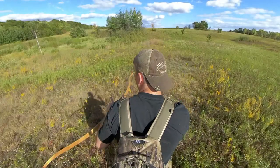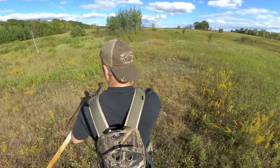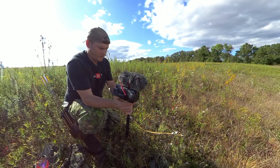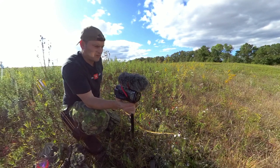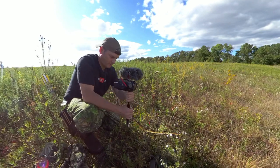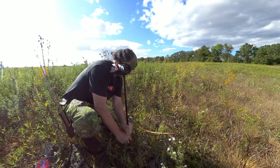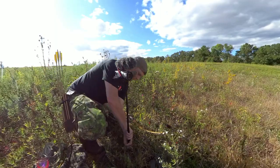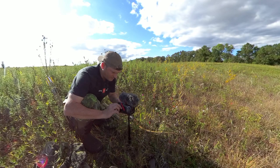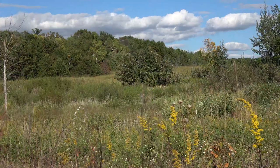I'm going to put my main camera right here filming back at me. It's four and a half hours of battery and that's more than enough. All right, we'll hit record and let this go.